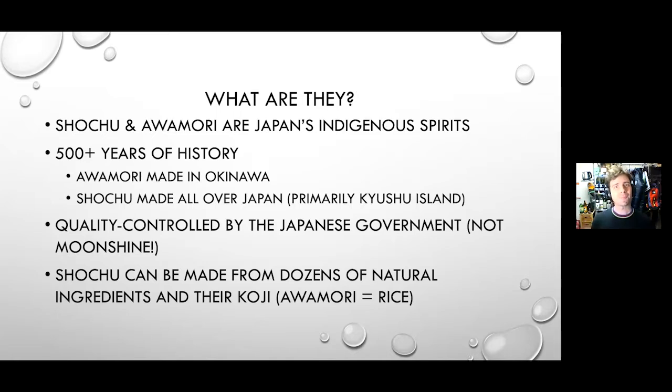Japan's best kept secrets. These are not some new trend — this is at least 500 years of distilling history. Awamori is shochu's uncle, a little bit older probably. Awamori is made in Okinawa prefecture almost exclusively, and then we have shochu, which is made all over Japan in every single prefecture, but the main area for shochu production is absolutely 110 percent Kyushu island.